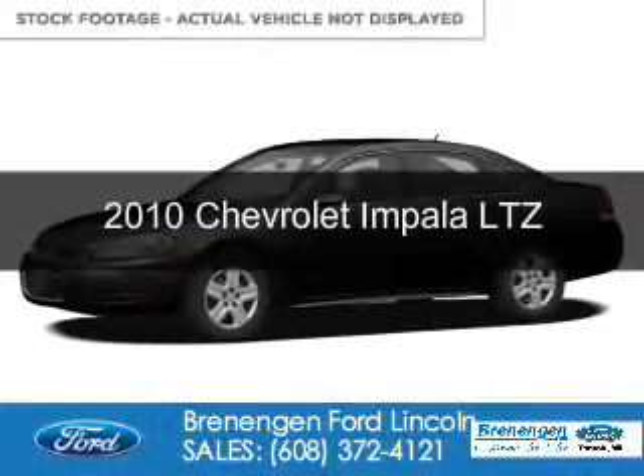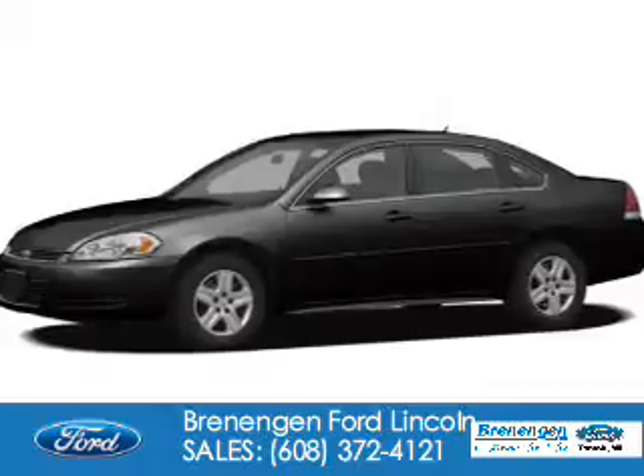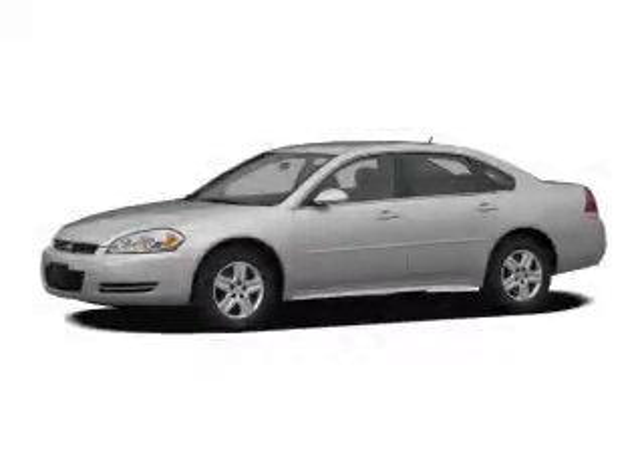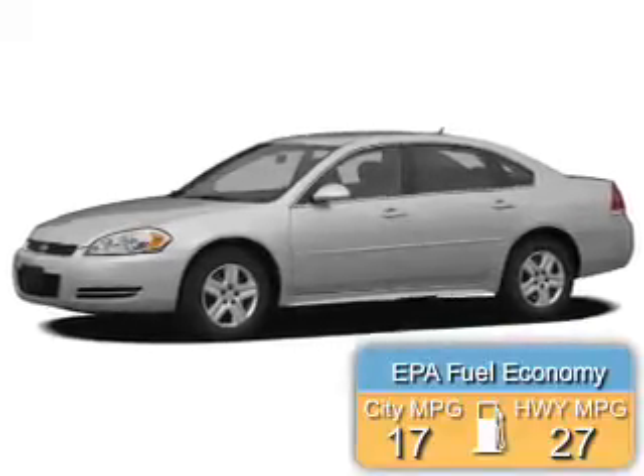This is a used 2010 Chevrolet Impala. It's powered by front-wheel drive, six-cylinder engine, and a four-speed automatic transmission. Great fuel efficiency saves you money by requiring fewer trips to the gas station.